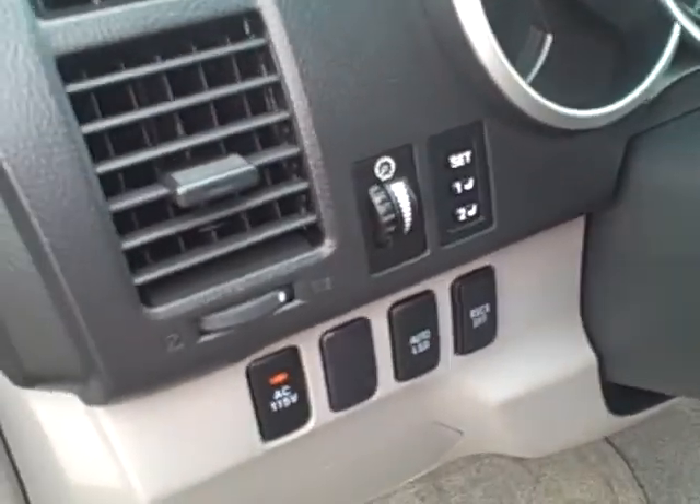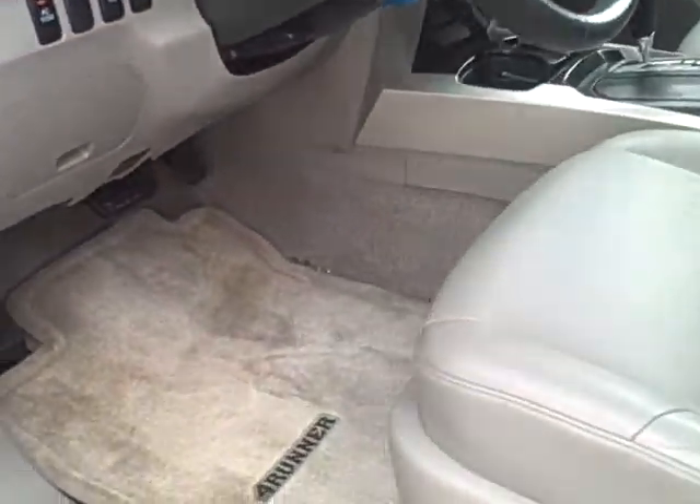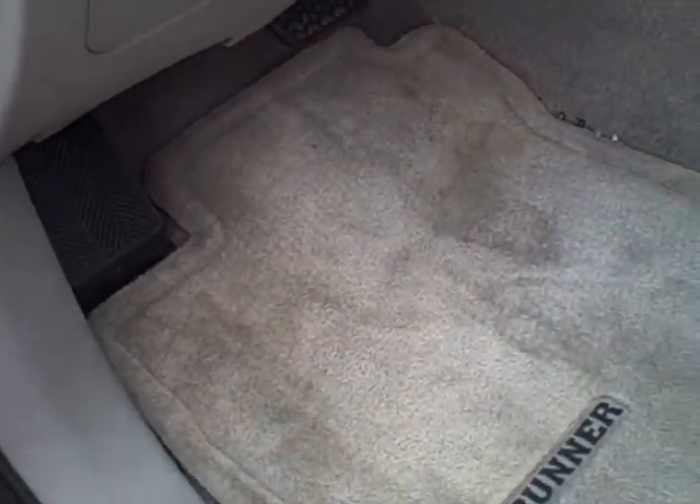Power seats. You mentioned about the carpets being dirty — there is some. Let me try to get them cleaned up a little better.